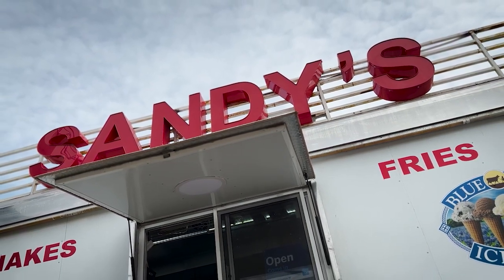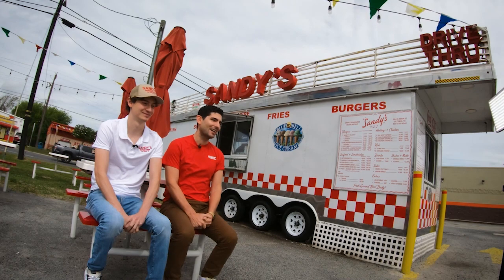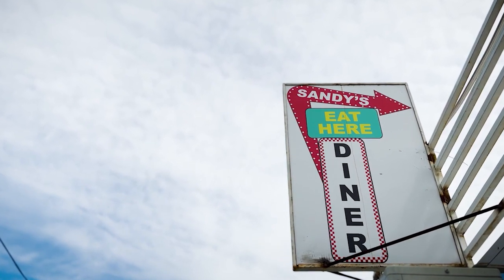Now you may be wondering, who is Sandy? Well, I'll let the Villarreal family answer that one. Sandy is my wife. She's my family. My dad undersold the name of Sandy — he met my mom on a Monday, proposed to her on a Friday, and they've been married 30-plus years. So he's obsessed with my mom. This is kind of like a love letter to my mother. Family is a big deal here at Sandy's.